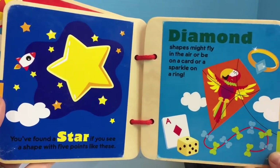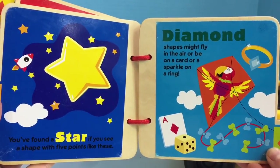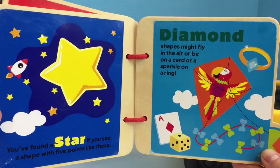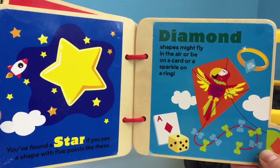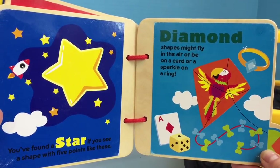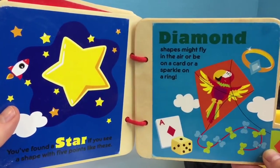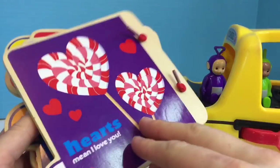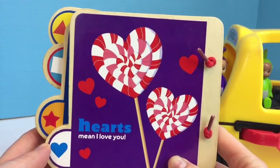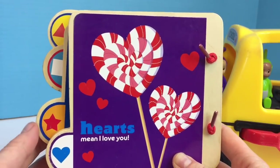You've found a star if you see a shape with five points like these. Diamond shapes might fly in the air, or be on a card or a sparkle on a ring. And on the last page, there's also some shapes on the back. Hearts mean I love you, and there are some lollipops.